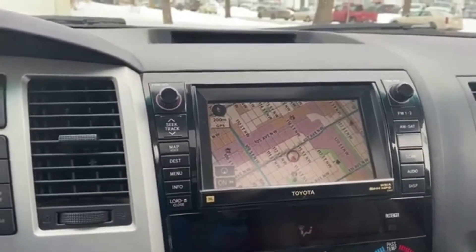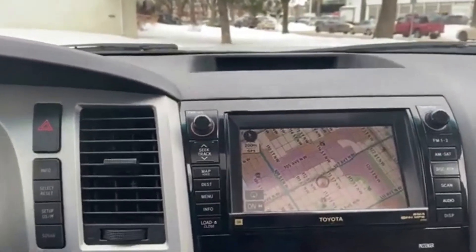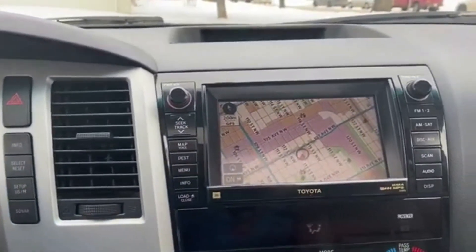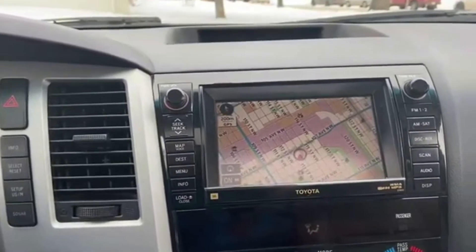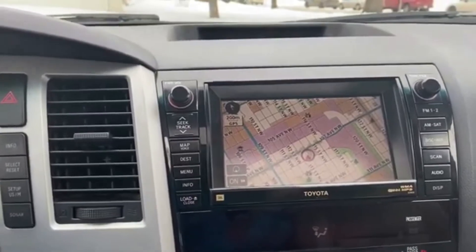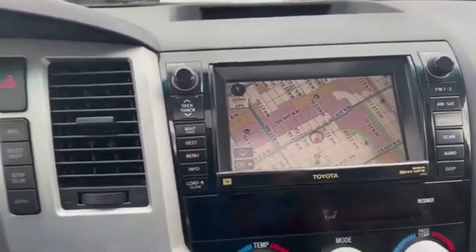Off to the right you have your touch screen Toyota system which gives you AM FM radio as well as satellite radio. You do also have Bluetooth connectivity as well as auxiliary input. You do also have navigation on here, as you can see on the screen right now.